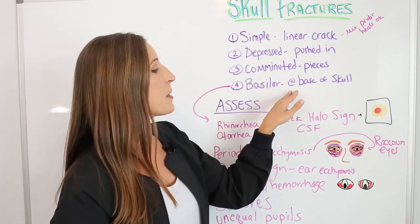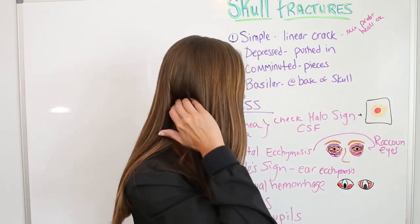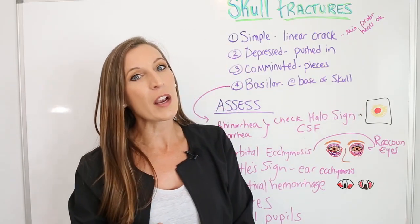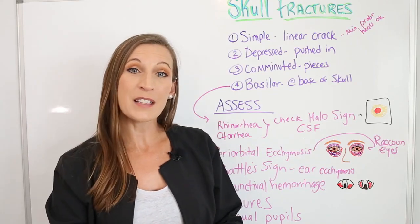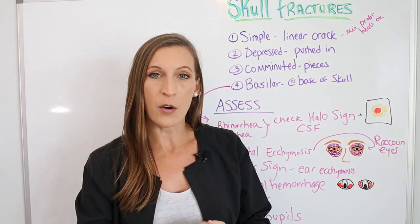The basilar fracture is the most concerning. It happens at the base of the skull, back in the occipital area. What's located there is our brain stem — our breathing control center — and it also affects our vision. So this type of fracture is going to produce very significant signs and symptoms.